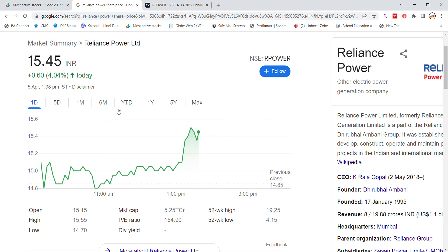Welcome back to Stock Power YouTube channel. Today we are talking about Reliance Power stock with the latest update. Reliance Power today has been trading at 15.45 and we have seen a 4% rally.